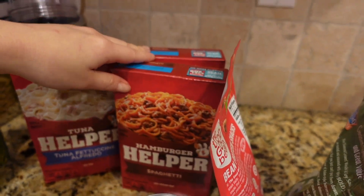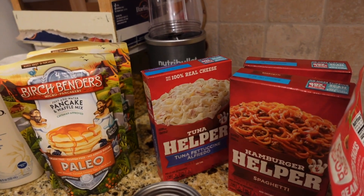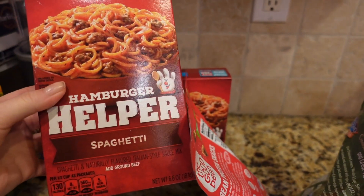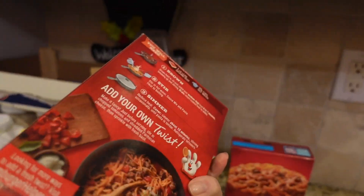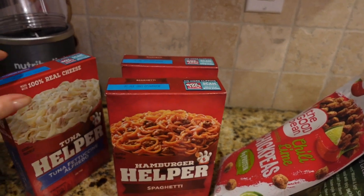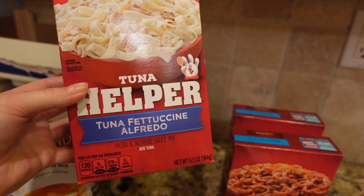Then we have three packs of helpers. One is tuna — the tuna was $1.43. And this spaghetti one was $1.29, and $1.99 for another. So it's good for a quick meal when you don't have time to cook or to try something new. I have some tuna cans I want to use up, so I'm going to use the tuna fettuccine alfredo.